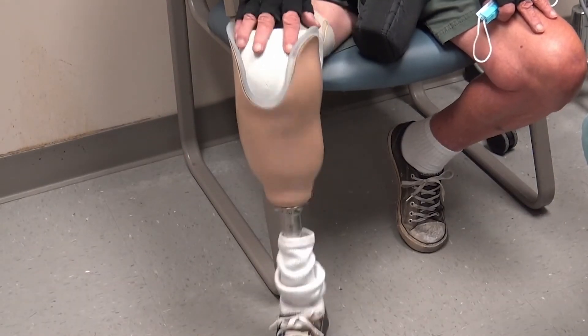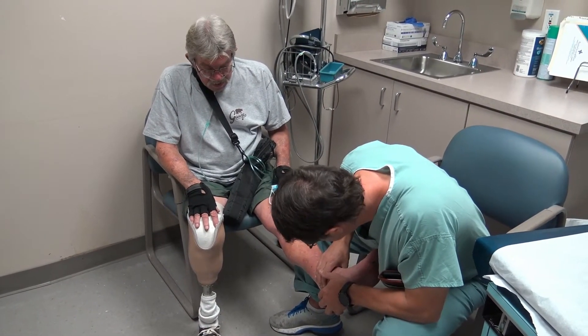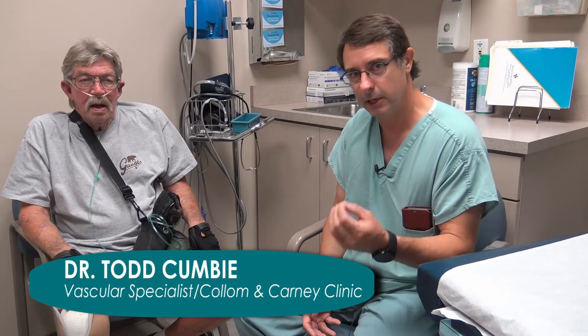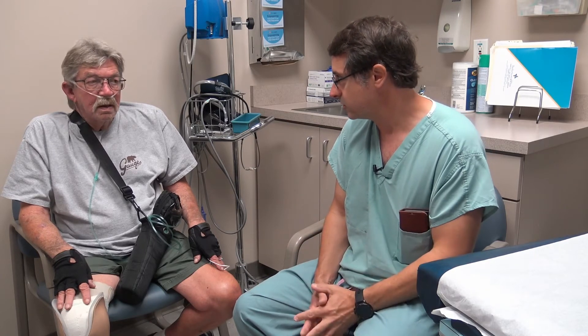But Coleman Carney vascular specialist Dr. Todd Cumby was able to improve Mr. Black's blood flow to his left leg. We're able to go in through a needle puncture technique and open up that artery, and have gotten him out of pain as well as gotten the little small wounds on his toes healed up.